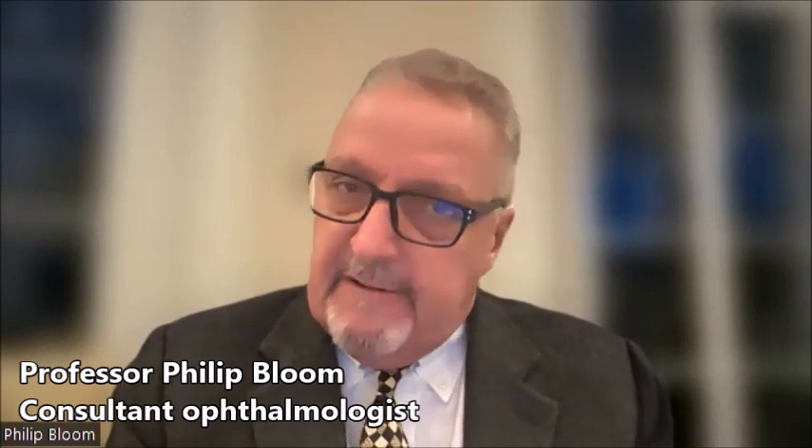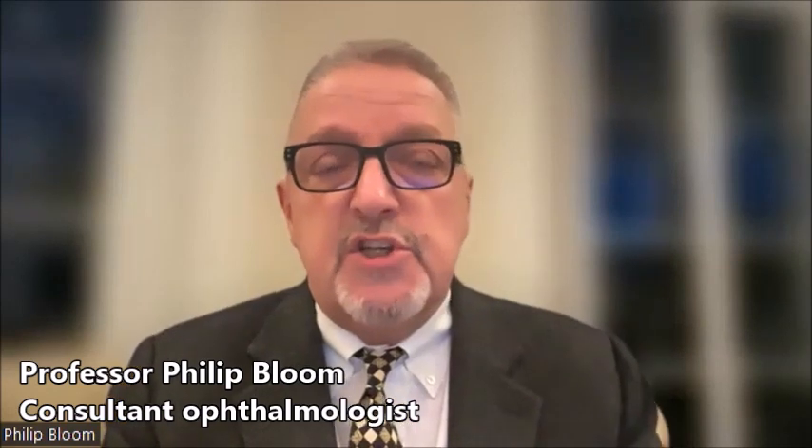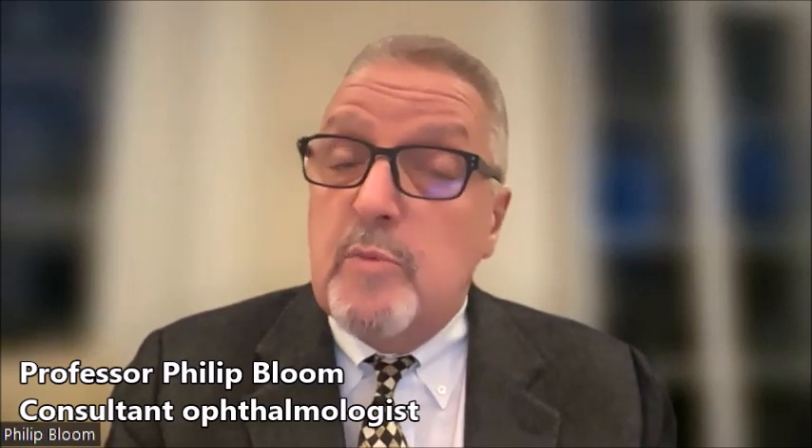MIGS is effective and very safe. In patients who need very low pressures, or in people who have not responded to previous treatments such as other forms of glaucoma surgery, we sometimes proceed to other surgery as well. But having had MIGS surgery does not mean that other surgery will be less effective — and that's a really important consideration.